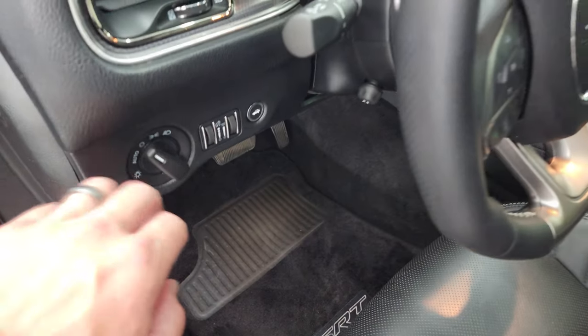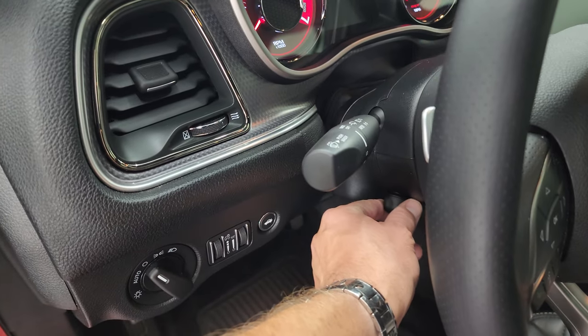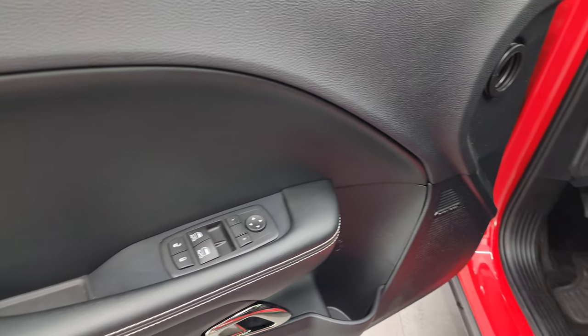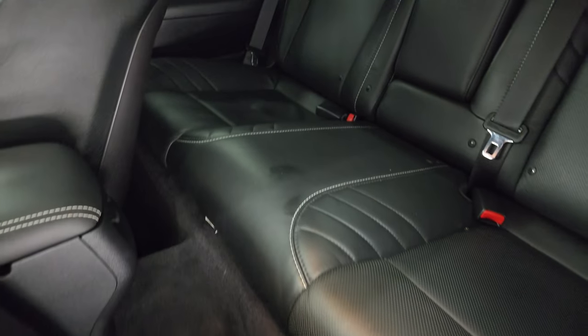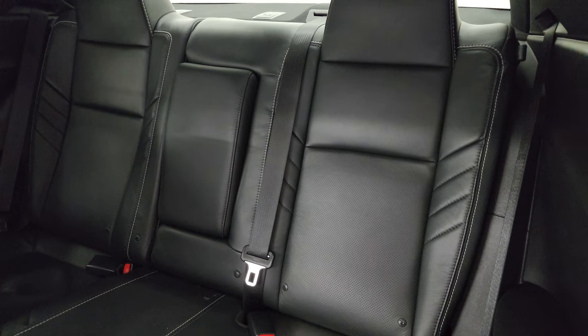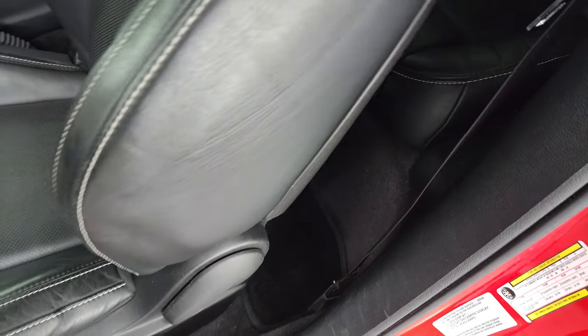Factory floor mats, auto headlamps, power tilt and telescopic steering wheel — that's working nicely. Power windows, locks, and mirrors. You get the Laguna leather bolster on the door. Back seats are in fantastic condition as well — no rips or tears back there. It does have the latch child safety system for any child car seats you may have, and floor mats back there too.